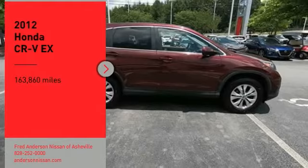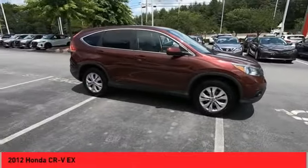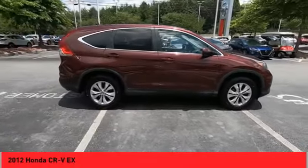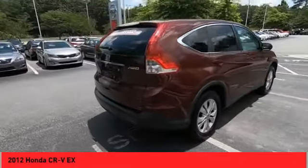Stop by and take a look at the 2012 CRV — a top recommended vehicle because of its car-like driving manners, good value, cool technology, and comfy interior.